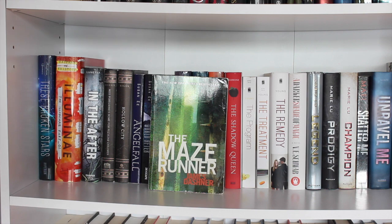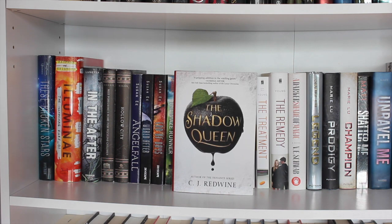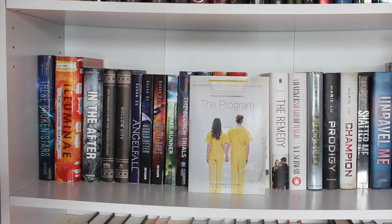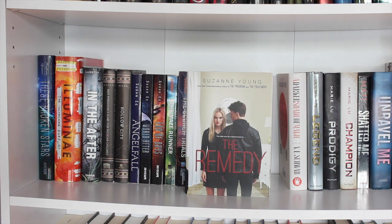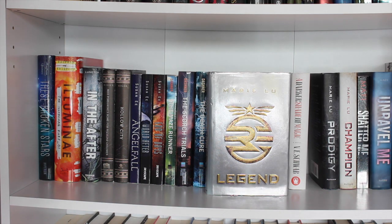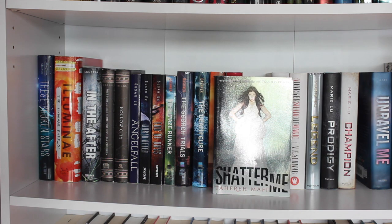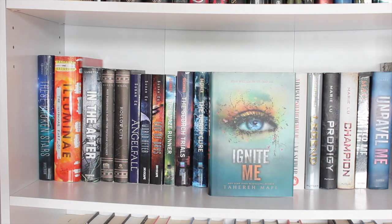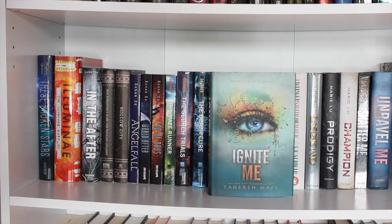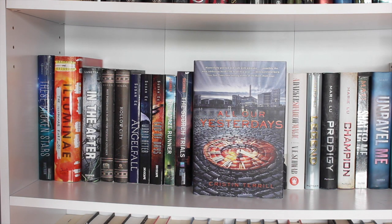The Maze Runner series by James Dashner — I've read all of these and love the series: The Maze Runner, The Scorch Trials, The Death Cure, and The Kill Order (the prequel). The Shadow Queen by CJ Redwine. The Program by Suzanne Young — read the first two books and loved them: book one, book two The Treatment, and The Remedy which I haven't read yet. A Darker Shade of Magic by V.E. Schwab. Legend, Prodigy, and Champion by Marie Lu — read and enjoyed the series. Shatter Me, Unravel Me, and Ignite Me by Tahereh Mafi — read and loved all of them, really looking forward to book four Restore Me. The Diabolic by S.J. Kincaid, and All Our Yesterdays by Cristin Terrill — haven't read that one.